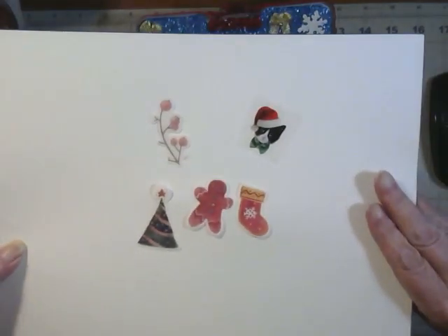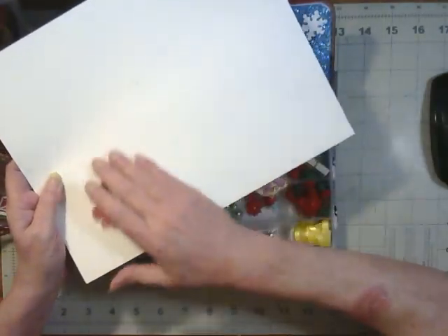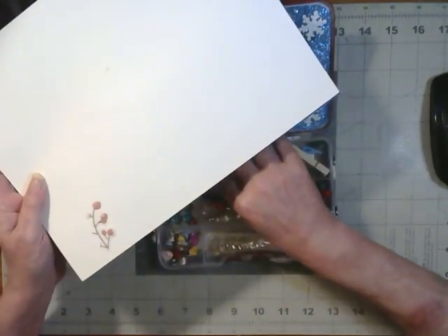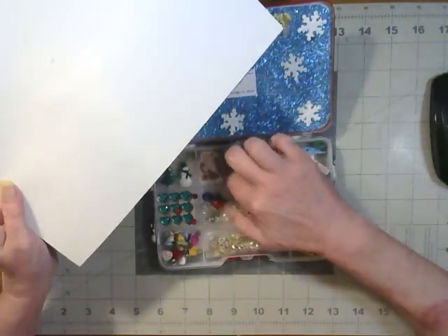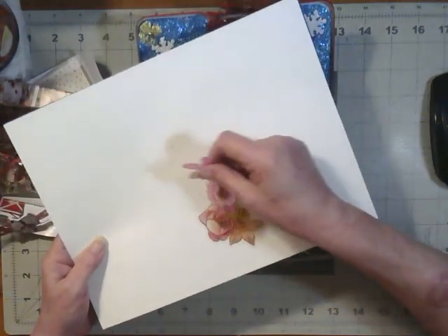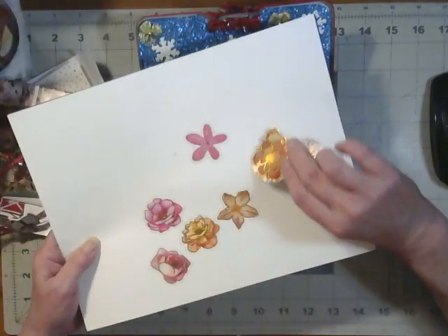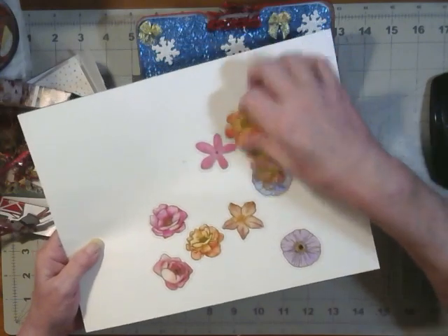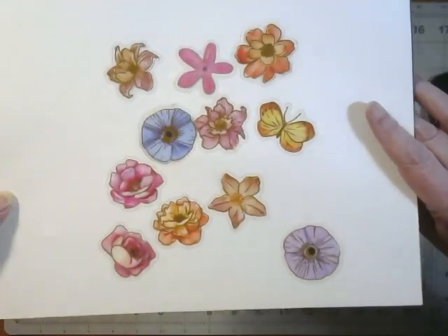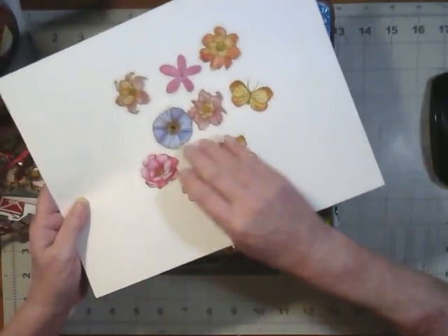Aren't those cute? Those are beautiful. I actually had a cat like that — his name was Brutus. Well, I had several cats like that: a Brutus, a Whisper. And here's some more stickers — I got flowers. Oh, those are real nice. So this seems to be a big variety of goodies in here, and that's good. Look at those — those are beautiful. Oh, thank you. I'm sure I'll get some good use out of those.